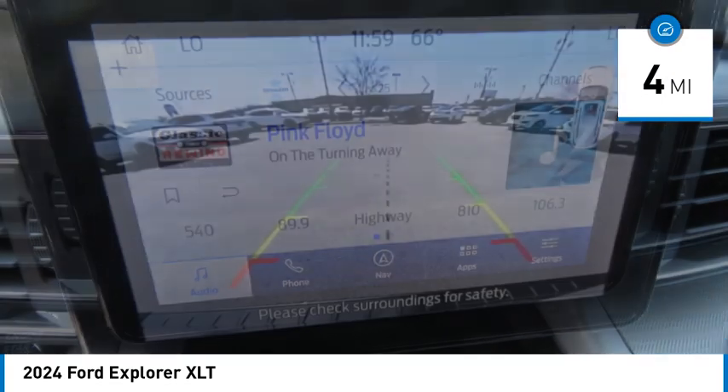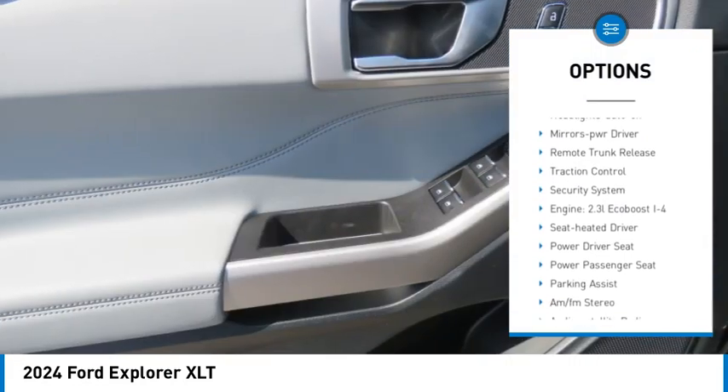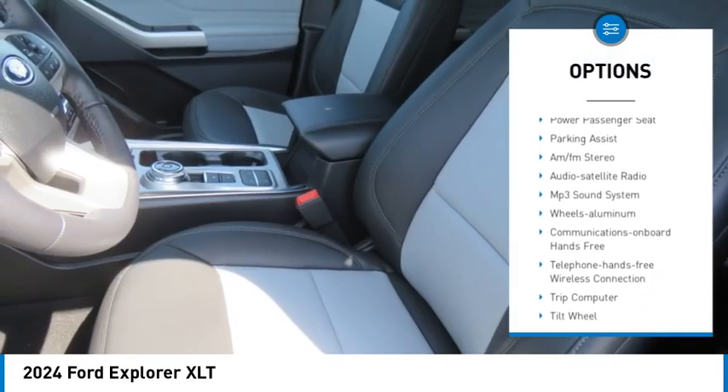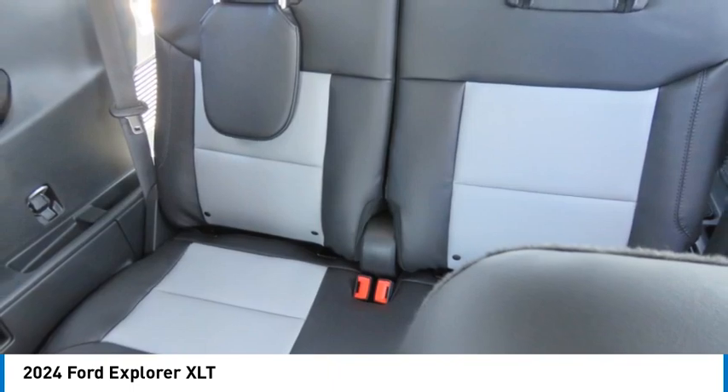Here are some of this vehicle's great options: aluminum wheels, rear spoiler, heated side mirrors, daytime running lights, remote keyless entry, headlights auto off, mirror memory, remote trunk release, traction control, security system.